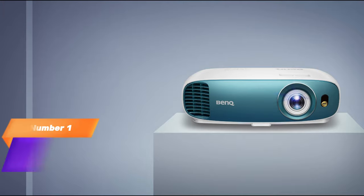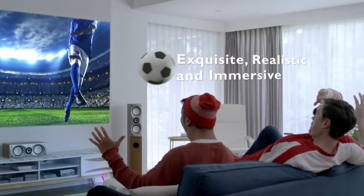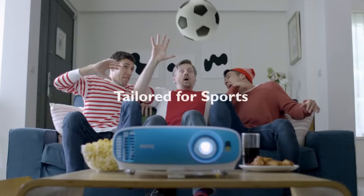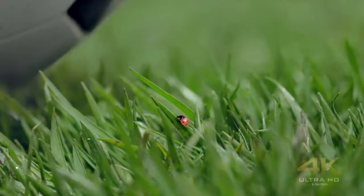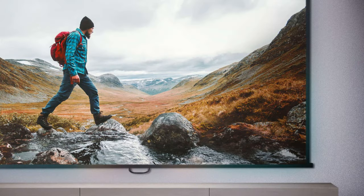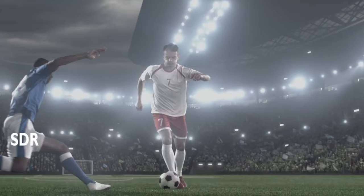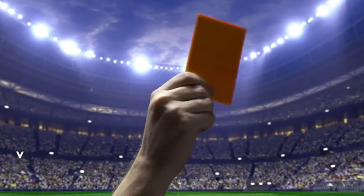1. BenQ TK800 3D Projector. Kicking off our list is the BenQ TK800 3D Projector. This powerhouse boasts stunning 4K visuals that transport you into the heart of your favorite movies and games. With its HDR support, you'll experience vibrant colors and deep contrasts like never before.